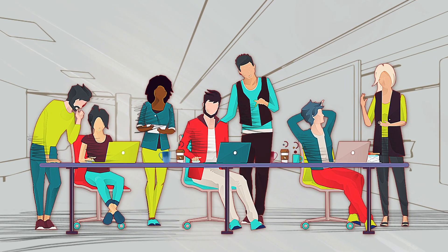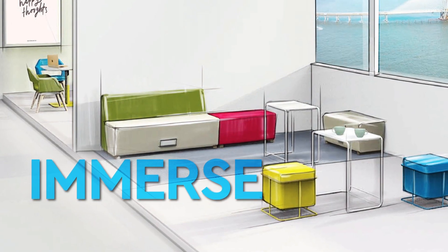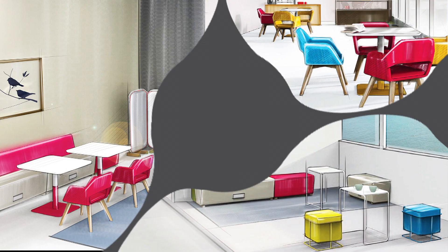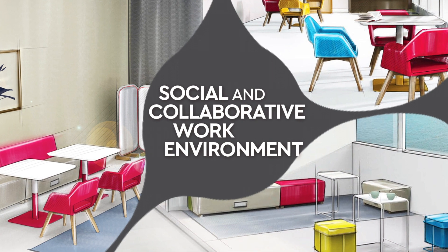Social Office typology has three main zones: Interact, Immerse, and Rejuvenate — all three connected to the central theme of a social and collaborative work environment.